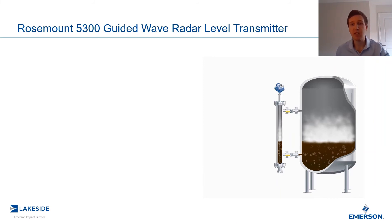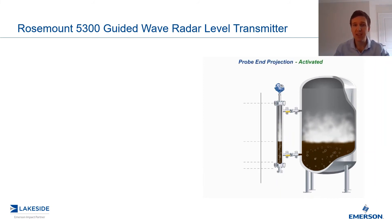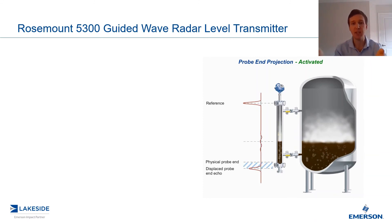With probe-end projection activated, you can see again we have the microwave pulse generated, with little to no surface echo — but now the transmitter is going to compare where the physical probe-end is to that displaced probe-end echo, and then use this along with the dielectric constant to back-calculate that surface measurement. This is how we are able to achieve reliable level measurement despite these harsh conditions.